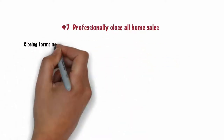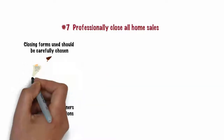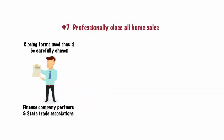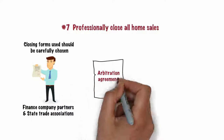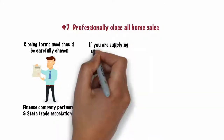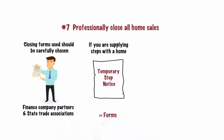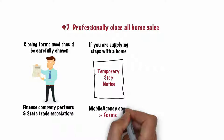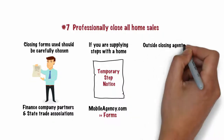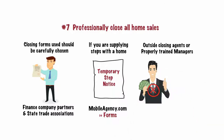Number 7. Professionally close all home sales. The closing forms used should be carefully chosen. Your finance company partners and state trade associations are excellent sources for the best and most up-to-date forms. Arbitration agreements should be signed whenever legally permissible. If you are supplying steps with a home, use our temporary step notice found under the Forms tab of mobileagency.com. Outside closing agents or properly trained managers, not commissioned salespeople, should conduct closings.